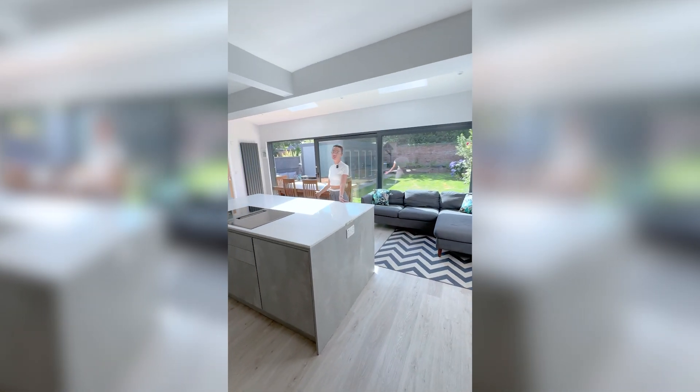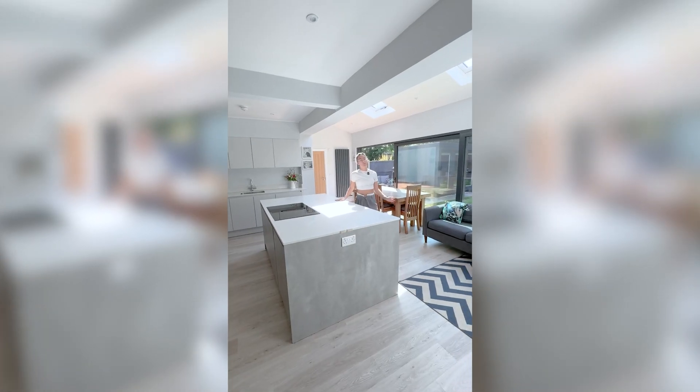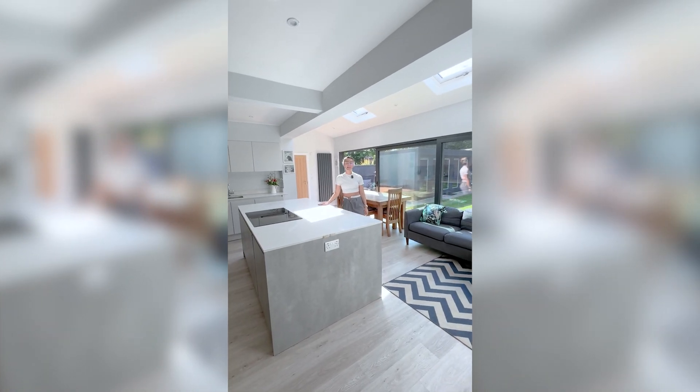Look at how spacious this kitchen is. You've got the beautiful natural light coming from the skylights as well — perfect for family entertainment. Let me show you the best part.